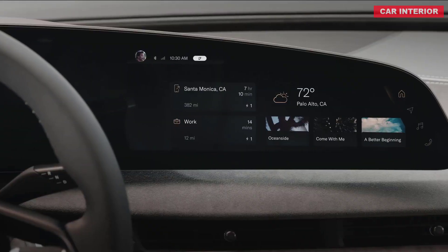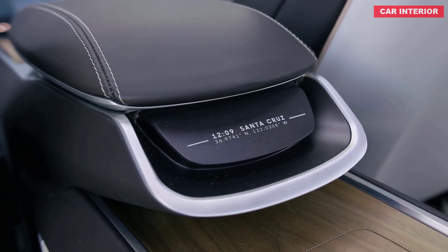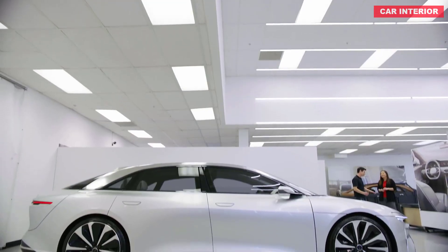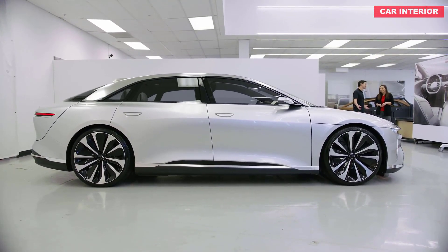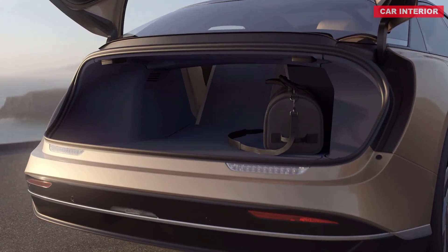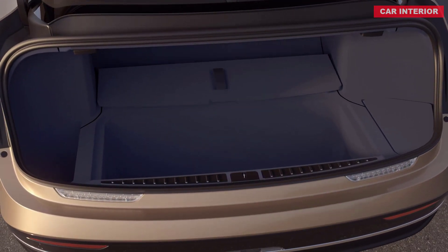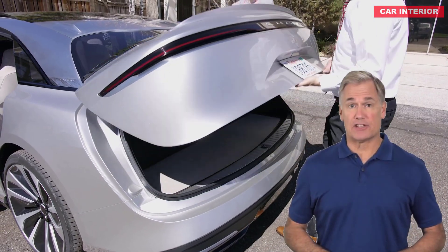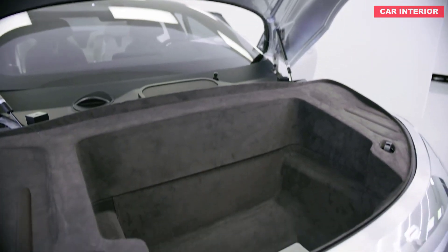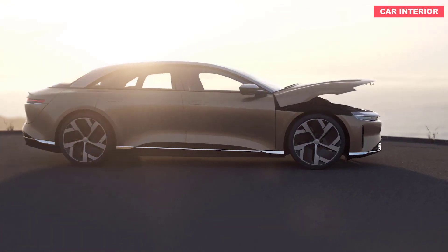Pricing for the entry-level Lucid Air begins below $80,000, or $72,500 when accounting for the federal tax credit, though this version won't arrive until 2022 as pricier trims come first. The 620-horsepower Air Touring starts at $95,000 and arrives in late 2021. The $139,000 Air Grand Touring with 800 horsepower arrives in mid-2021. The $169,000 limited-run Air Dream Edition — available in three colors including exclusive Eureka Gold, unique 21-inch wheels, and a Santa Monica-themed interior with full Napa grain leather and eucalyptus wood trim — goes on sale next spring. North American reservations are open with a $1,000 refundable deposit; the Dream Edition requires a $7,500 refundable deposit.